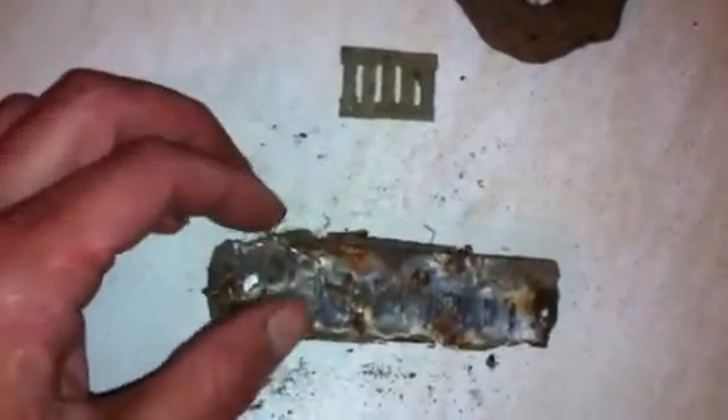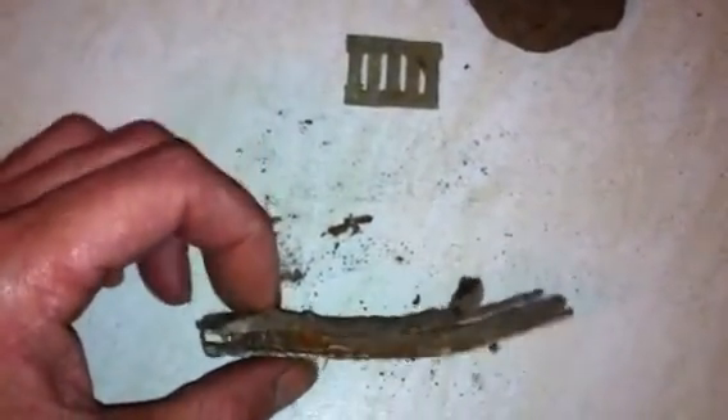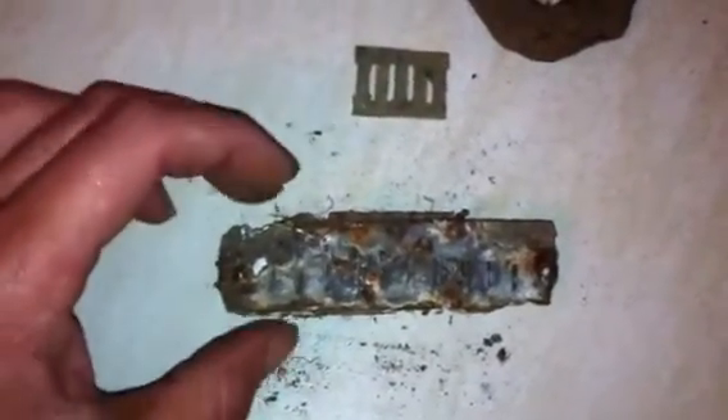I don't know how old this harmonica is - if anybody knows, let me know. It's quite rusty and fragile, together with a bit of a pin. Good find. Also a .22 calibre bullet casing.